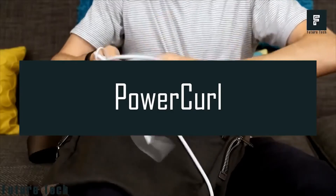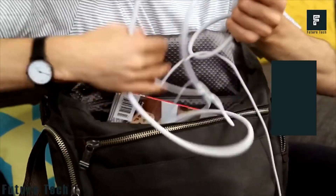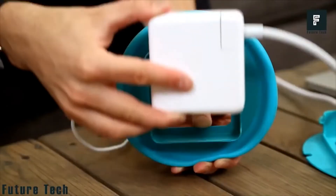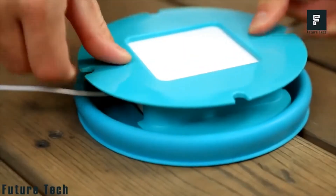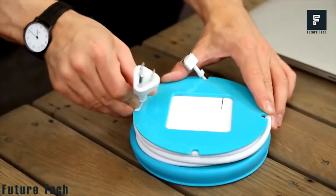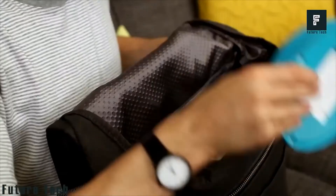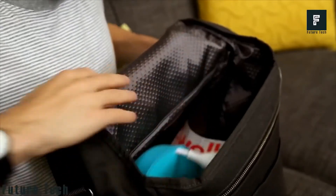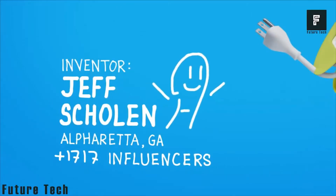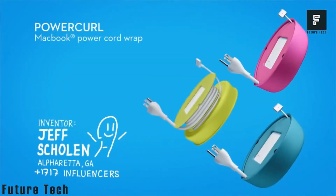Number 8: Power Curl. If you are tired of untidy extensions, the Quirky Power Curl is a perfect choice to fix your jumbled adapter in a smart way. The removable lid covers the excessive cables and gives it an eye-pleasant look. Its cover is made of soft and durable silicone, so when the cord is wrapped, you can easily hide it. Take it to the office or anywhere — it's lightweight and easy to carry.